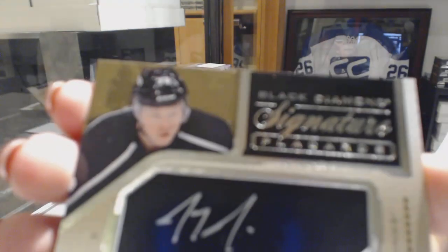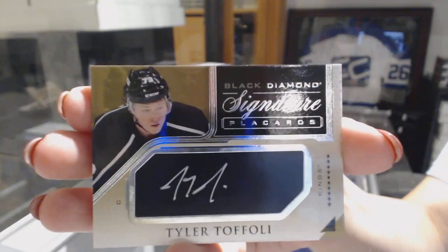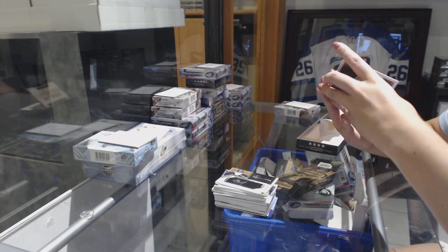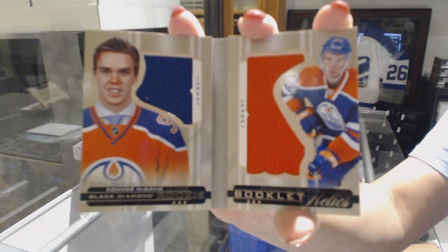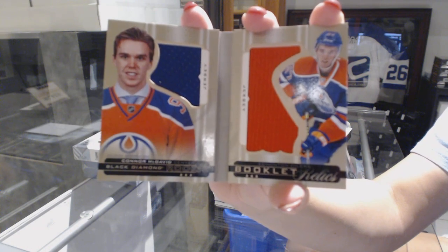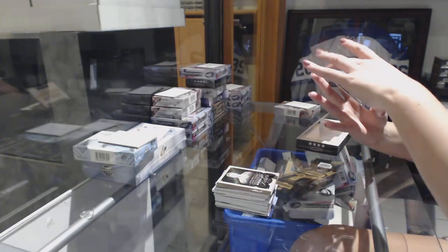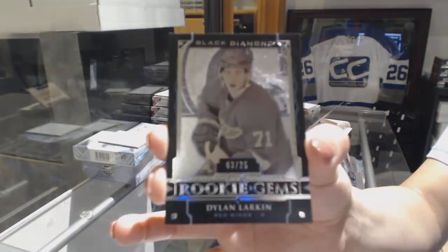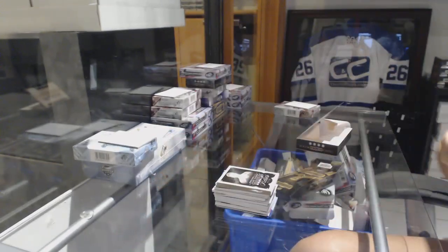Signature Placards of Tyler Toffoli. We've got a rookie dual jersey booklet, numbered to 2.99, Connor McDavid. And a Rookie Gems Black, numbered to 25, Dylan Larkin. That was a good end of that pack. There we go, indeed.